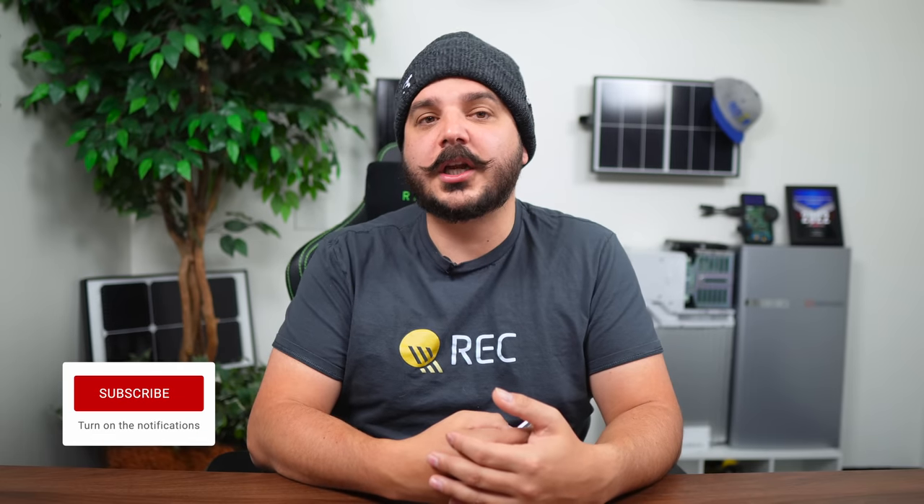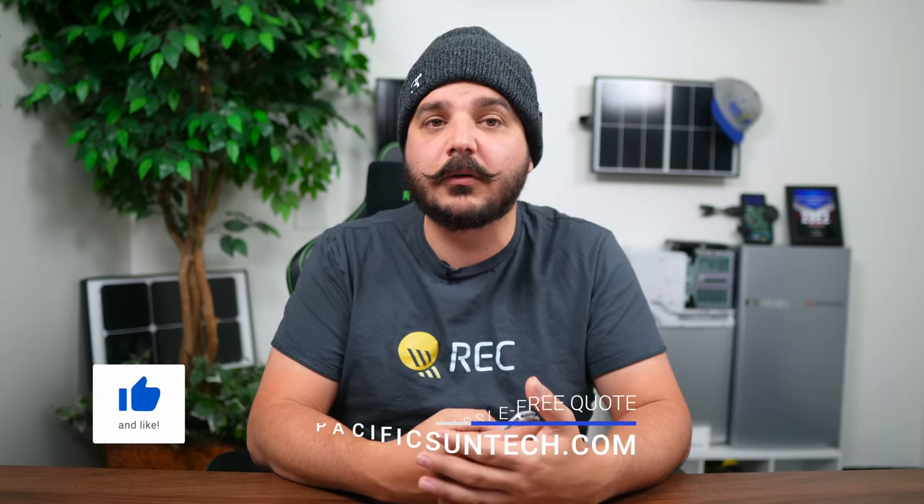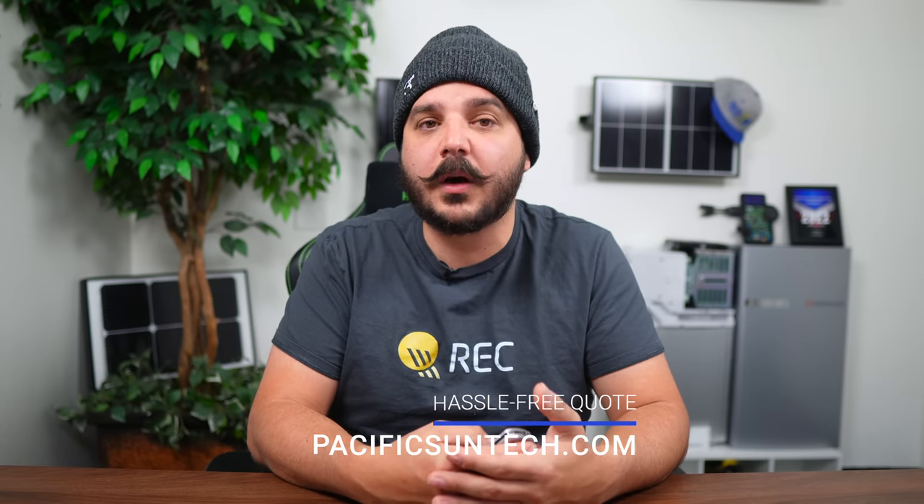That's it for this week's video. Thanks for watching. Be sure to subscribe to our channel using the link down in the description below. And if you're interested in going solar or getting battery backup, please visit us online to request your hassle-free quote. We'd love to have you as a customer.